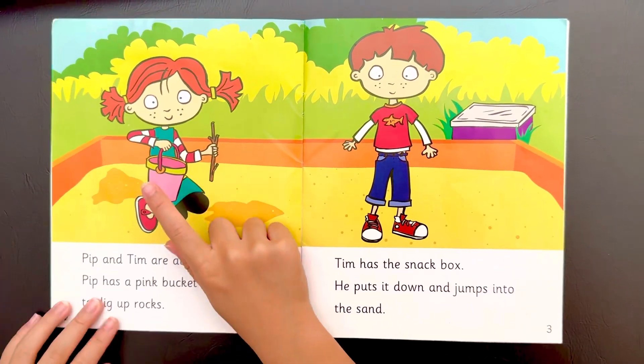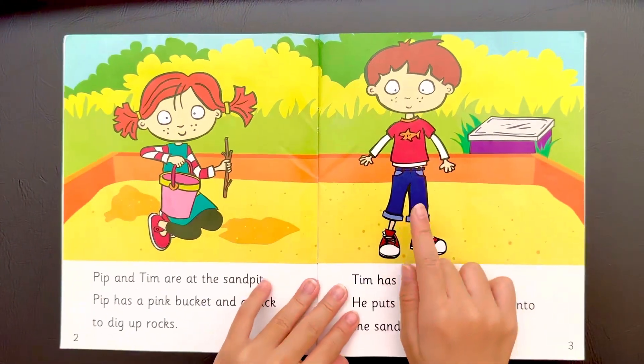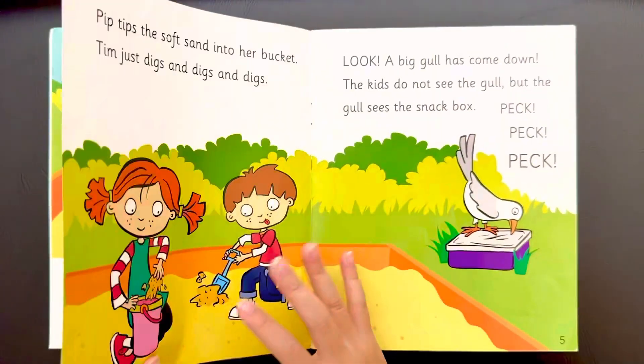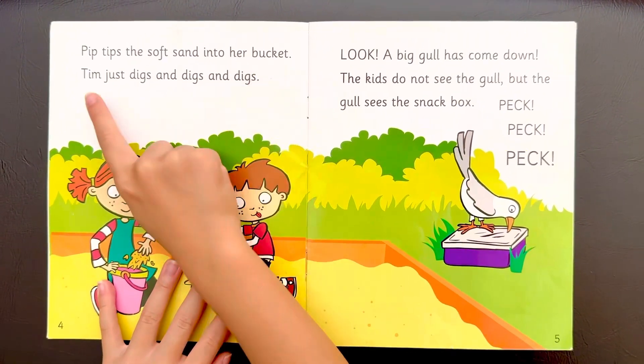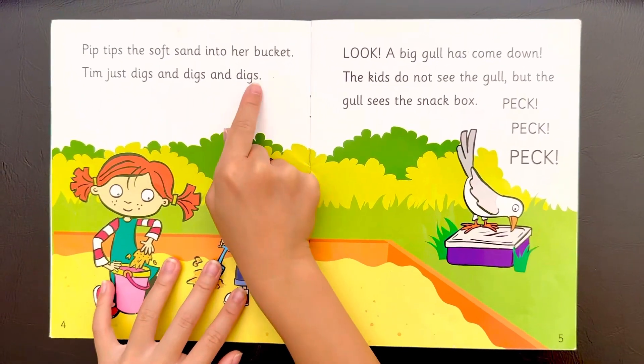Look, Pip tips the soft sand into her bucket. Tim just digs and digs and digs.